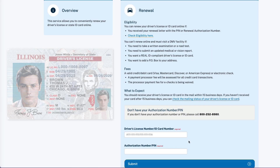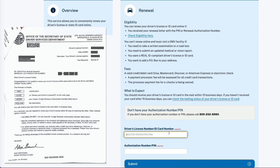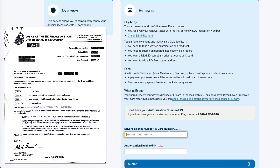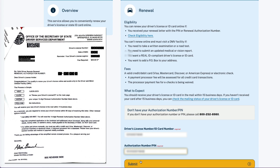To continue your renewal process, enter your driver's license number. Find the authorization number or PIN on the safe driver letter and enter it. If you don't have it, call 1-800-252-8980 to obtain it. Click Submit when you're done.